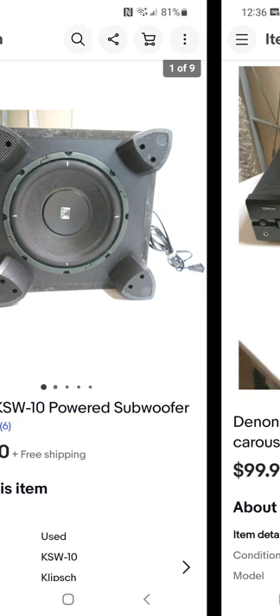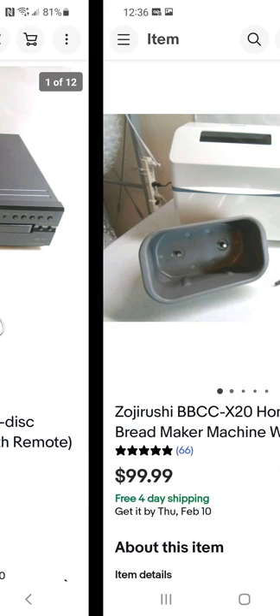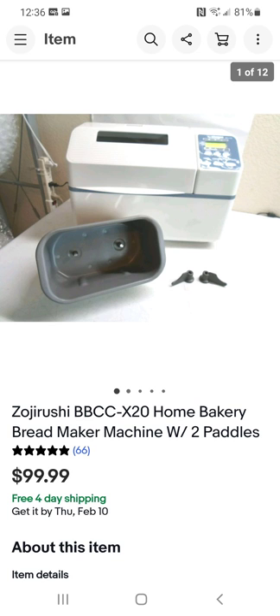This is a five-disc CD player. I sell a lot of vintage five-disc and single-disc CD players — especially CD recorders, which sell great. I picked this up for $15; it had the remote to it, which was great, and I was able to sell it for $99.